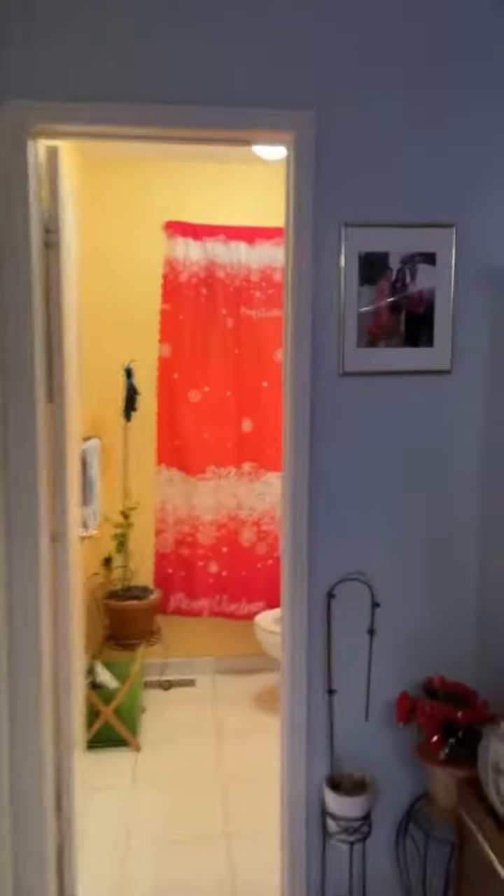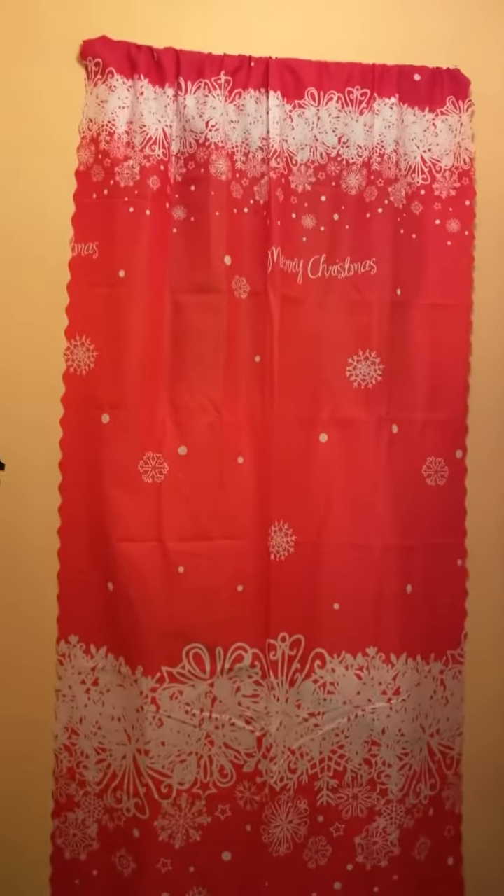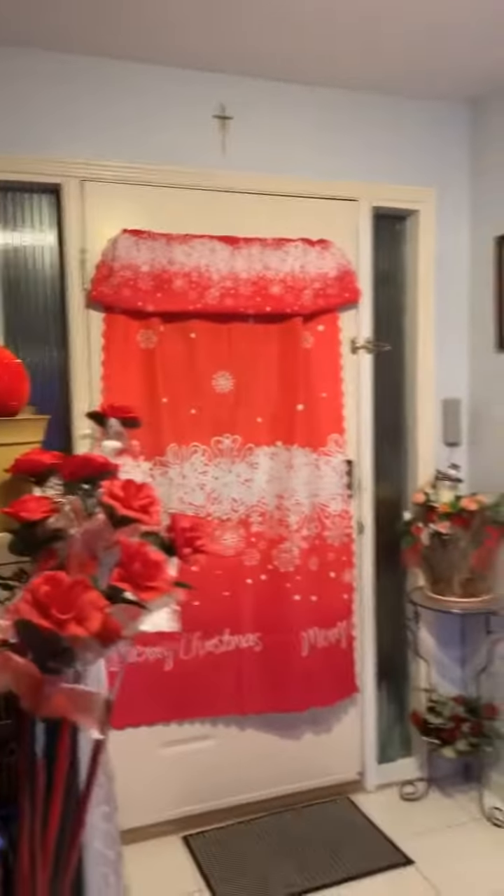Even the curtain is for Christmas — I bought it on Lazada. It's nice and it matches with the color. Our motif this year is red, yes, red!